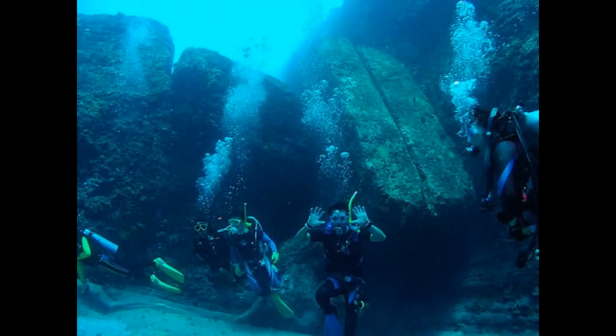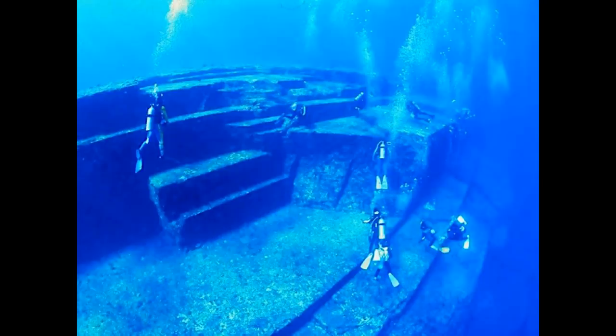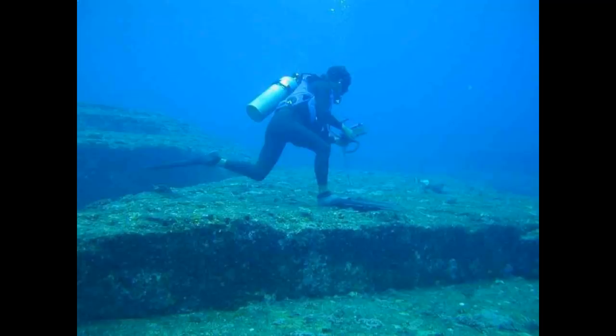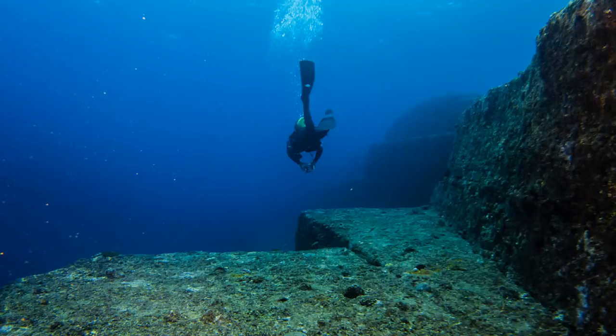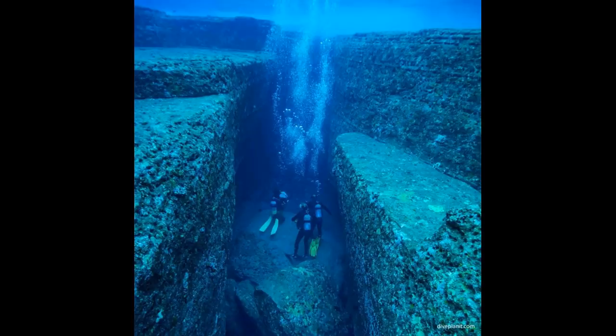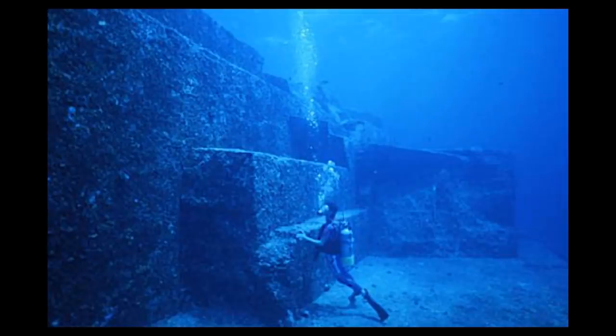The first time I saw this, I thought there is no way this could be totally natural — since when does nature create straight edges and angles at this size and scale? However, many experts I respect, including Dr. Robert Schoch, a geologist at Boston University, has studied this site in person and argues it is indeed natural. He points out that the apparent right angles are not perfect when inspected more closely, and makes a very persuasive argument that made me doubt the possibility of this being man-made, although I remain open-minded and not ready to completely dismiss the site.